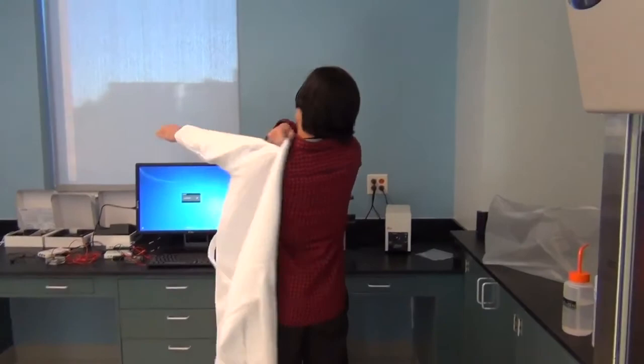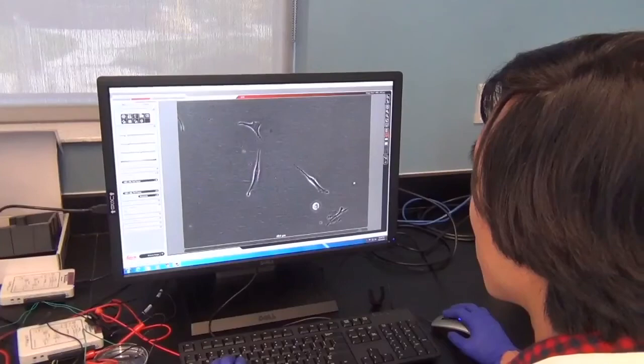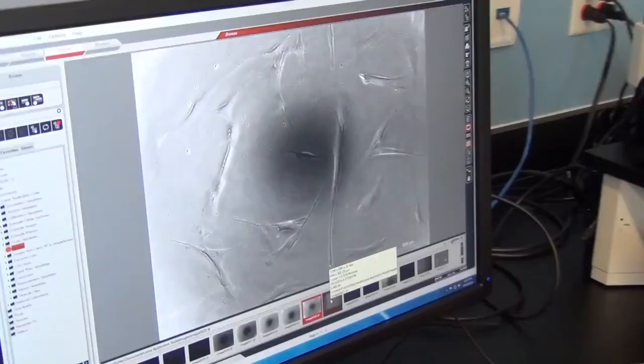Hi, my name is Alan Mann. I'm a postdoctoral fellow in the BME department, and I also teach classes for the department. These are human dermal fibroblasts growing in culture, and we're taking phase contrast images to look at their morphology.